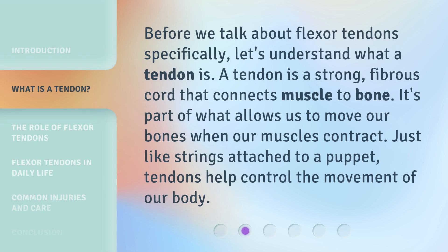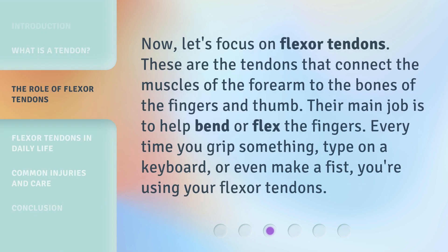Before we talk about flexor tendons specifically, let's understand what a tendon is. A tendon is a strong fibrous cord that connects muscle to bone. It's part of what allows us to move our bones when our muscles contract. Just like strings attached to a puppet, tendons help control the movement of our body.